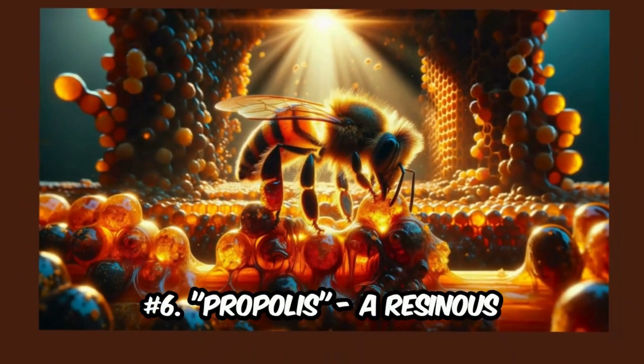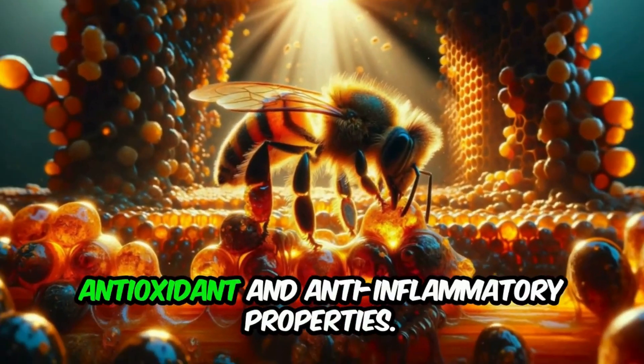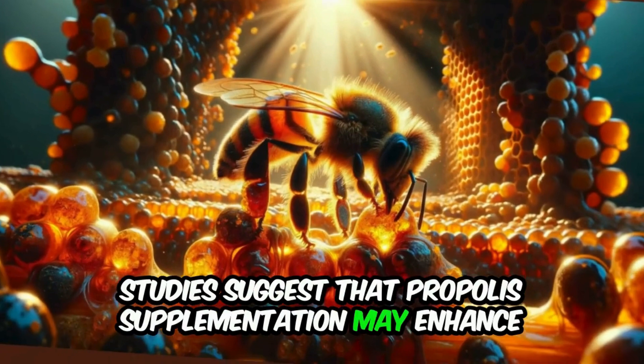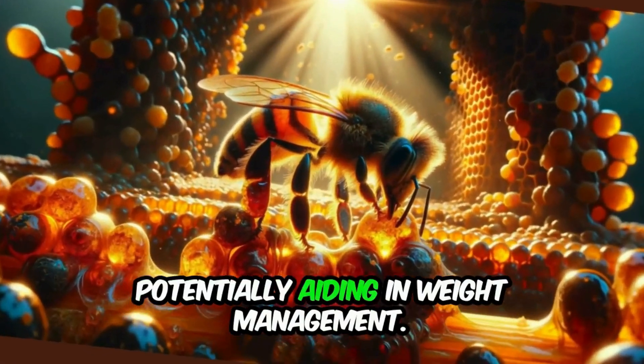Number 6: Propolis, a resinous substance produced by bees, possesses antioxidant and anti-inflammatory properties. Studies suggest that propolis supplementation may enhance fat utilization by promoting brown fat activation, potentially aiding in weight management.